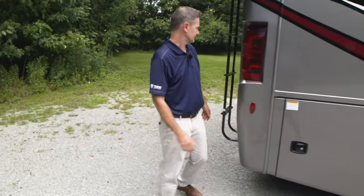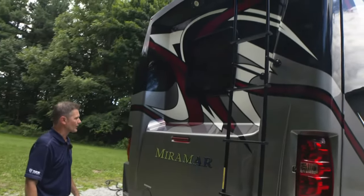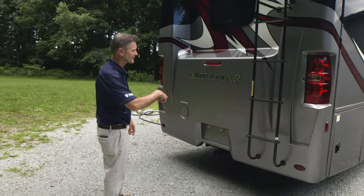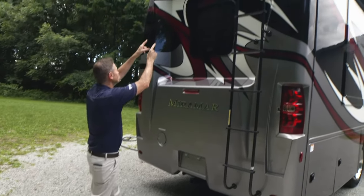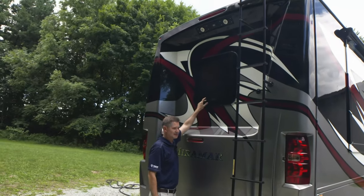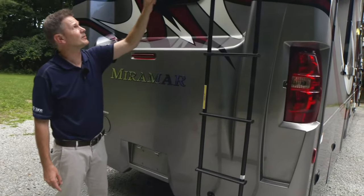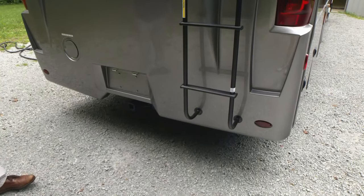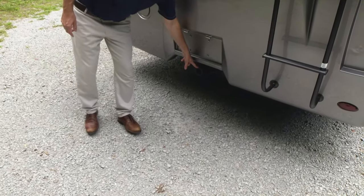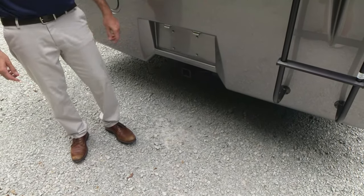Let's walk around back — you know what's new out back? All of it. This is a brand new rear cap on this Miramar. We talked about the button for the docking lights — there are your docking lights. That is your backup camera that shows up in the display. Lots of natural light coming in the window for the bedroom. A 250-pound ladder to go up on the roof for maintenance — you do have a one-piece roof up there. 80 gallons of fuel right here, and your 8,000-pound hitch. You do have your seven-pin and four-pin connectors over there when you're towing.